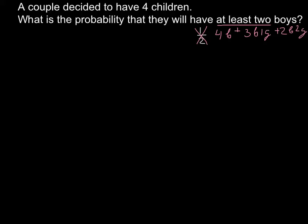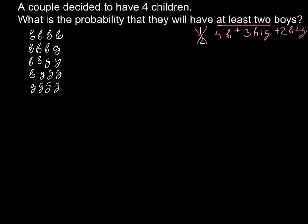What is the probability that they will have at least two boys? We have to combine all these probabilities to answer this question. Let's see how many different ways we might have four children. We might have all four boys, three boys and one girl, two boys and two girls, one boy and three girls, or all four girls.